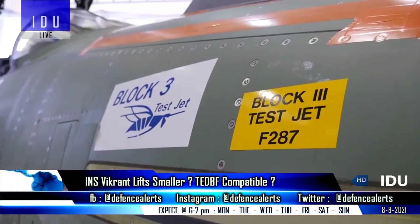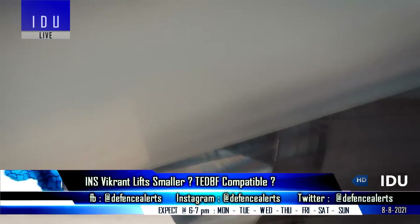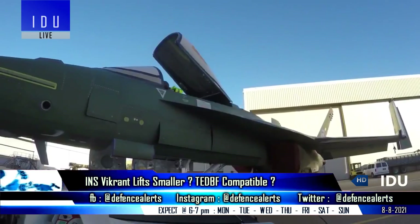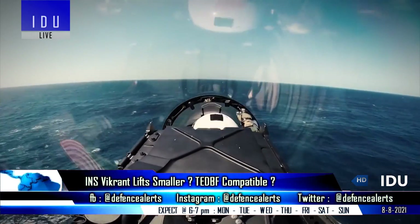The FA-18 has a folded wingspan width of 9.32 meters, while the indigenous TEDBF will have a much lesser width of 7.6 meters. The TEDBF also has an overall length of 16.30 meters, which is much lesser than the 18.31 meters of the FA-18.